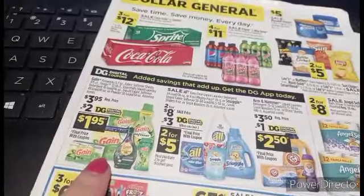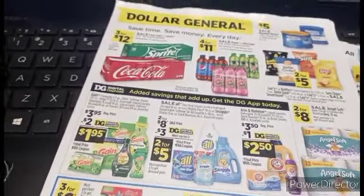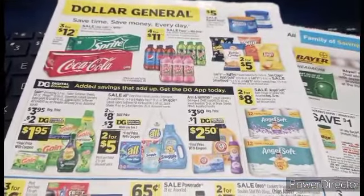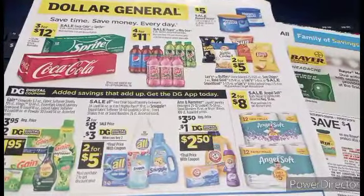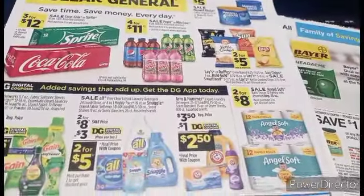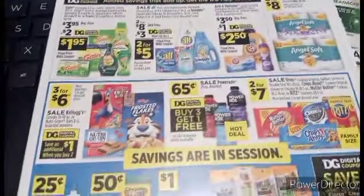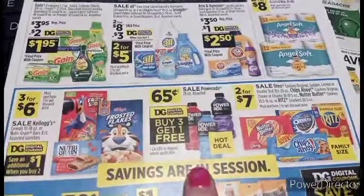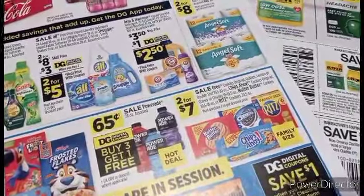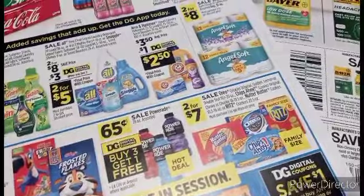We've got all this wonderful Gain goodness — $2 digitals, $2 papers, and a $5 off of $20 Gain. We also have the Snuggle and the All, $2 for $5 — basically they're $2 for $8, and you're going to get a $3 digital coupon if you didn't get enough when the instant savings was going on. We've got $0.65 Powerade with a digital coupon — buy three, get one free. Always two for seven on the family size items. You have a digital coupon for $1 off, and paper coupons from Nabisco that are $0.75 that are still good.